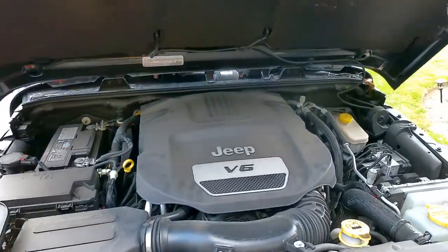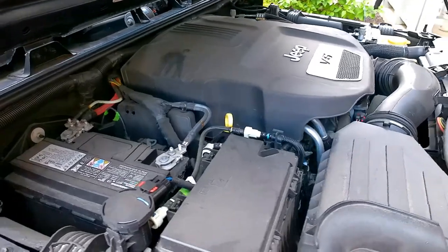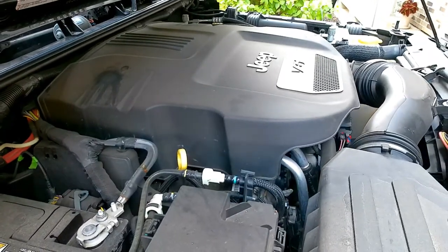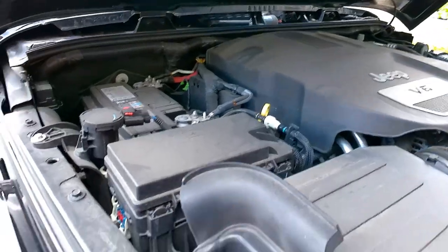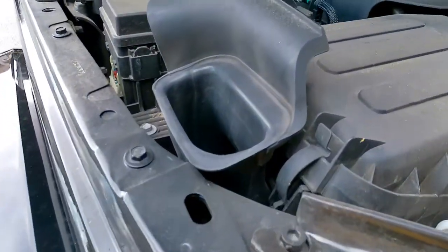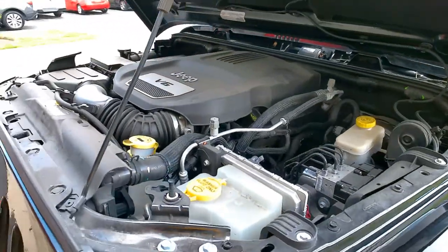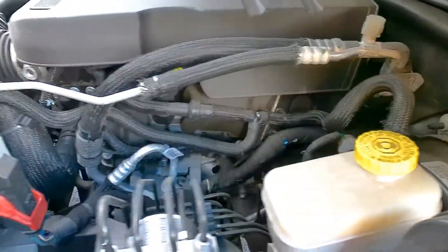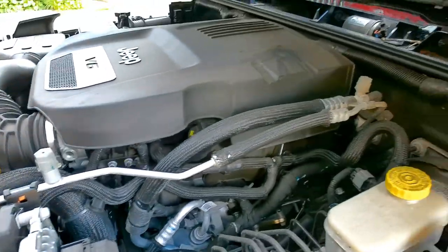This is the Jeep 3.6 liter, which I believe would equate to about 220 cubic inches. The engine has 285 horsepower, 260 foot-pounds of torque. It's got a very high air intake so you can drive it through some water, as it is a Jeep. I've never actually worked on one of these, but this one looks like it wouldn't be all that fun to work on — not a lot of space in here. Let's take a look at the inside.